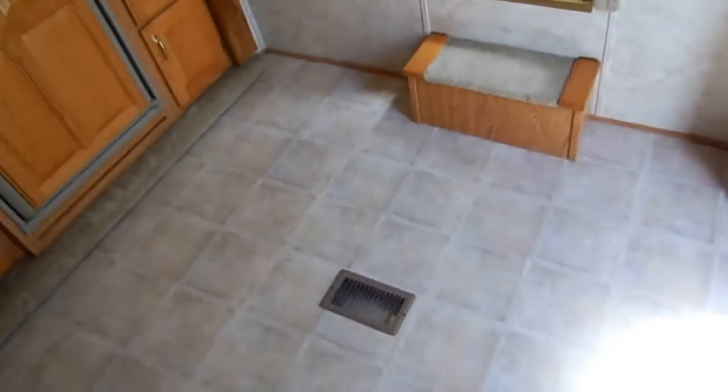You can tell this has been used as a weekend camper, or maybe one or two weeks a year on a long trip. It's in just extremely nice condition. Everything's original — the carpet, the linoleum — and you can tell it's not worn out at all.